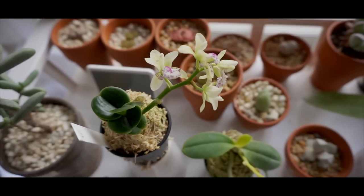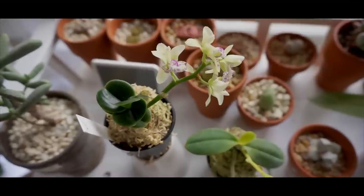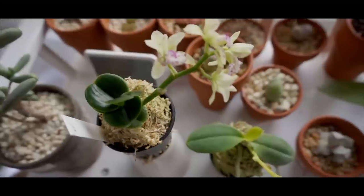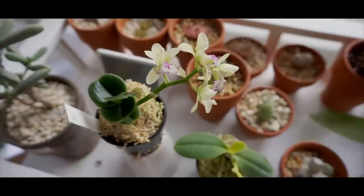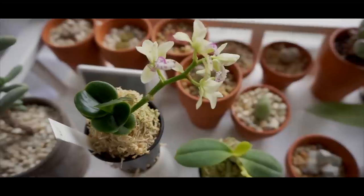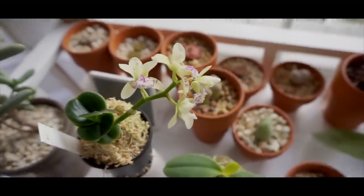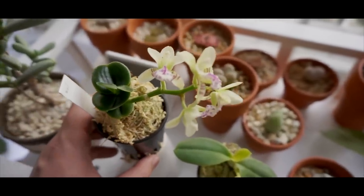I got one that's in spike and it's really interesting — it does have a fragrance to it. It's just exactly how it was described: a lemongrass scent, which is really odd. The blooms here are kind of pointing in all kinds of directions. I think that might be due to having it shipped while it was developing.